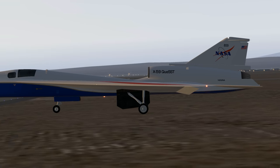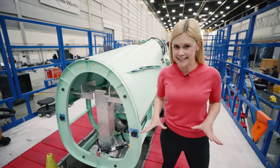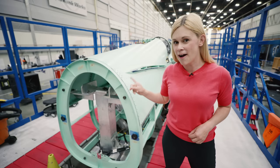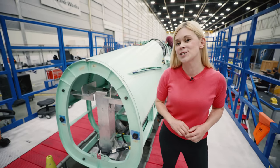This is the X-59, NASA and Lockheed Martin's vision for the future of supersonic flight. It's in the final stages of building now, but when it finally takes to the skies, this aircraft right here could change the sight and sound of aviation forever.